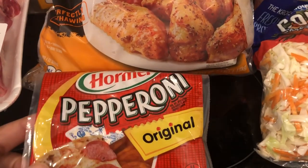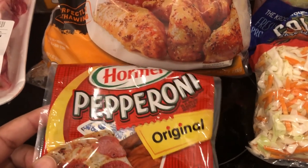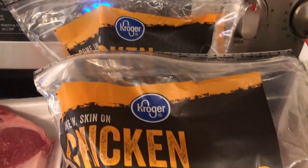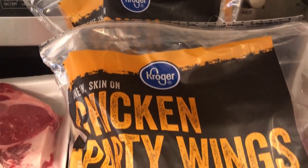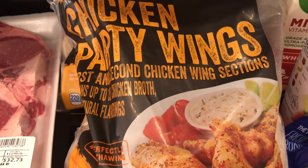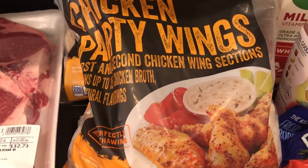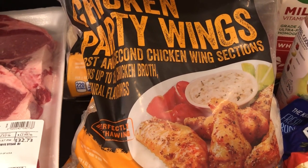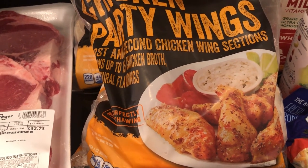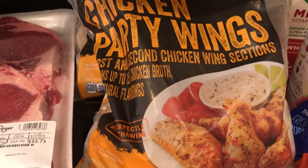We needed some pepperoni - I use that a lot for dishes and also just to make pizzas and stromboli, things like that. And then I grabbed two bags of their chicken party wings because these things are really expensive now, so these were on sale with the digital coupon. I think they were six dollars and something, and the last bag of wings that I bought from Walmart I think was like maybe fifteen dollars - it's outrageous now.